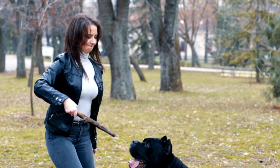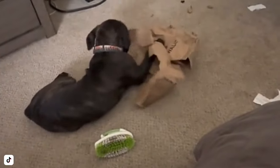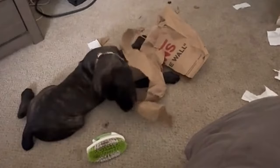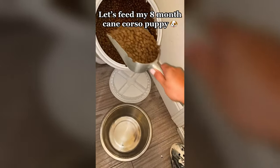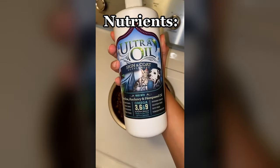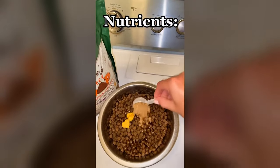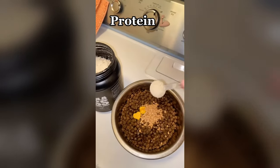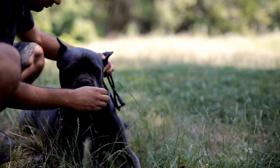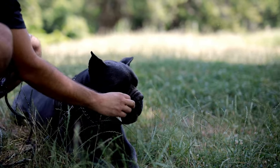However, Cane Corsos still need mental stimulation and socialization to prevent boredom and destructive behavior, which can be accomplished through training, games, and socialization with other dogs and people. They're also relatively easy to feed and don't have unique dietary needs, though it's important to monitor their weight to avoid health issues such as joint problems. Overall, their low-maintenance needs make them an excellent breed for busy people.